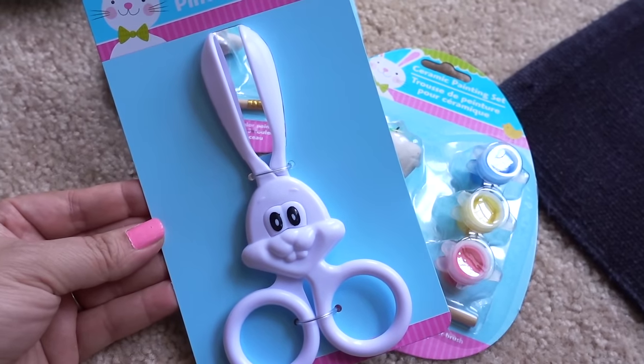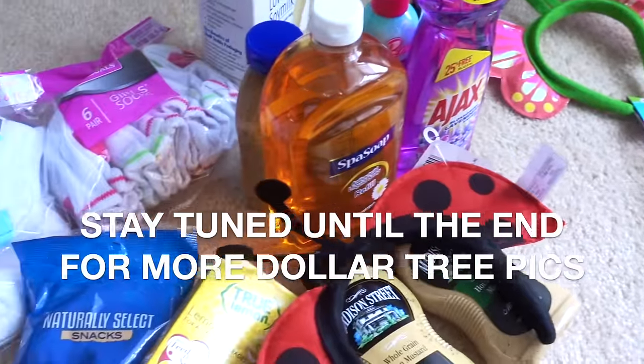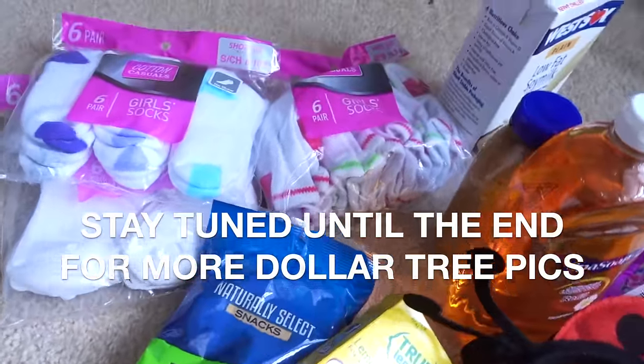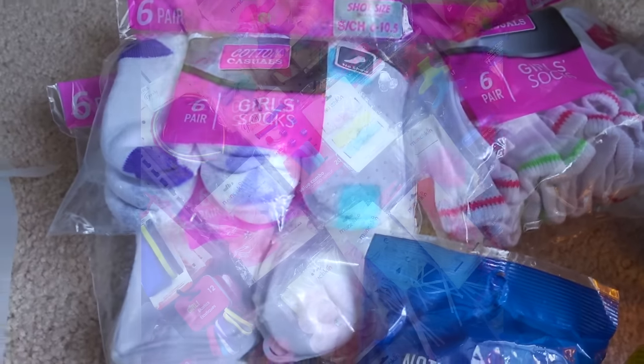For Easter, I'm going to put these egg tongs in my daughter's basket — she'll have a lot of fun with these. So that is it for this haul! Let me know what goodies you have found lately, and I hope everybody has a fantastic week. Thanks so much for watching and take care.